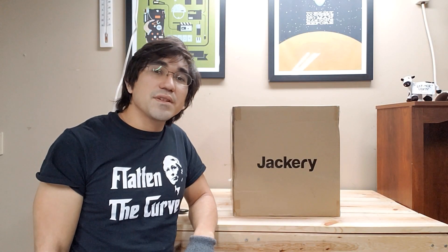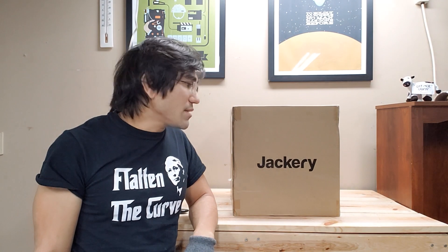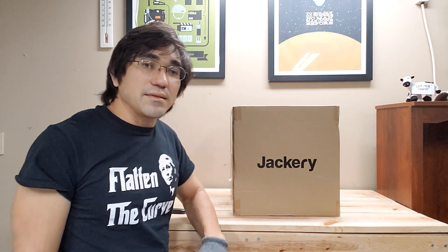Hey everyone, in this video I have a Jackery Explorer 1000 power system. This tool is a portable battery that promises to give you 1000 watt hours of energy. Let's take a look at it.